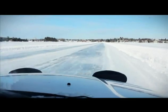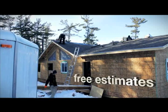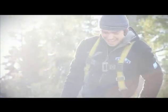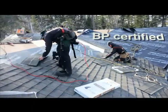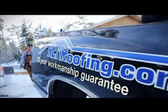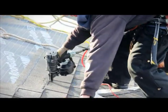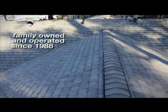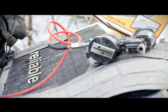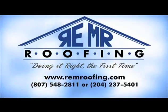Why should you choose Remmer Roofing? Maybe because they guarantee a free estimate within 48 hours of the initial call, or because they're quality BP certified installers with a lifetime warranty on materials. You choose them because they have a 10-year workmanship guarantee with special rates for contractors and have been family owned and operated since 1988. They honour their scheduled commitments. But best of all, Remmer Roofing does it right the first time.